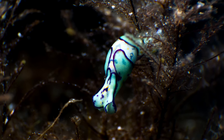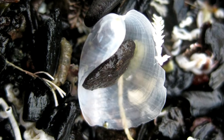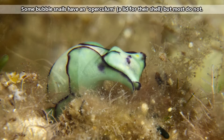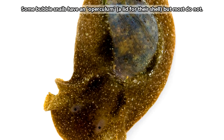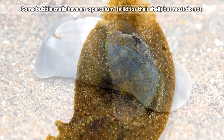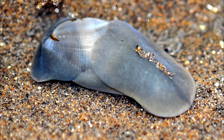Bubble snails are also known as bubble shells and paper bubble shells, because their shells tend to be quite thin — so thin they often appear transparent. Bubble snail shells don't always do the best job of protection either. Some bubble snails are too big to fit in their teeny shells, and in others the shell may be receding into their body, making it almost an internal structure.